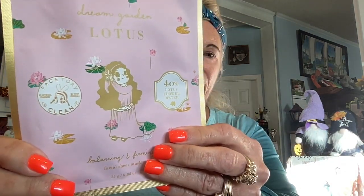Good morning everybody, Miss Jackie Russell here. Happy Mask Monday! Today I'm going to do the Wonder Beauty eye mask and the Face Story Dream Garden Lotus mask. I believe this is a hydrating, balancing, and firming mask and it's 40% lotus flower water, which is really cool. Face Story is a very good brand. If you're interested, Mary Catherine Loves Cats has a discount code as an affiliate, so check with her if you want to order from Face Story directly.